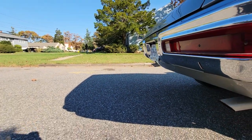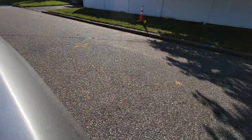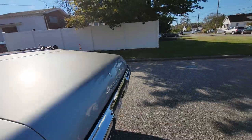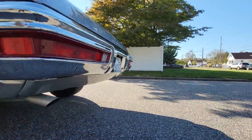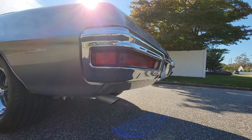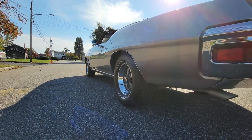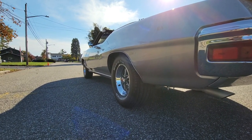Sounds good. What kind of mufflers? Regular turbo mufflers. It's got a nice sound to it — nice little cam. Yeah, what a nice car. Can we go for a spin? Yeah, let's go.